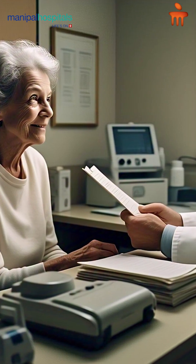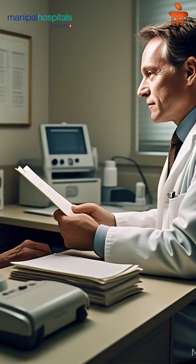Mostly after 40 years, I would recommend everybody to get this test done at least once a year to know the functioning of your lungs.